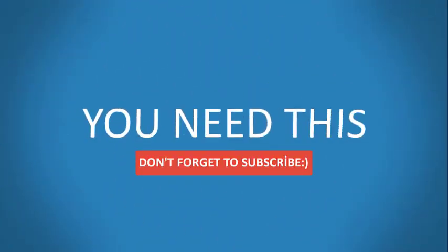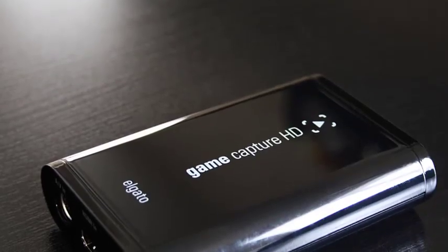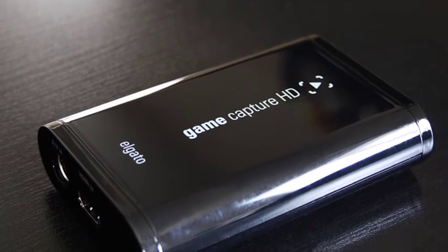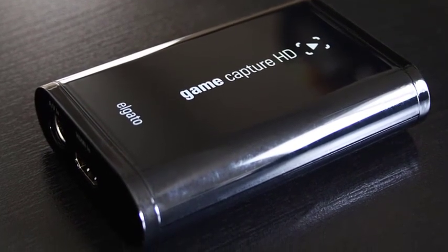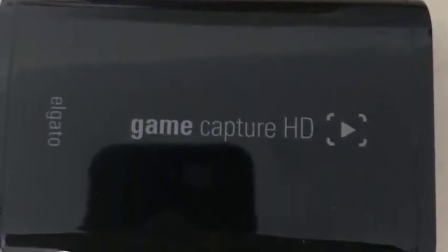Using the Elgato Game Capture HD, you can stream or record your gameplay at 1080p on popular streaming platforms like Twitch, YouTube Gaming, Facebook, etc. While most of the latest gaming laptops work smoothly with the device, a few of them struggle. That's why there's a good chance that they might crash, lag, or do not work as intended.